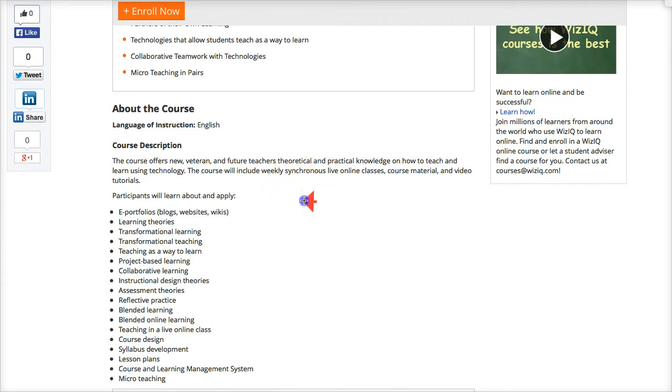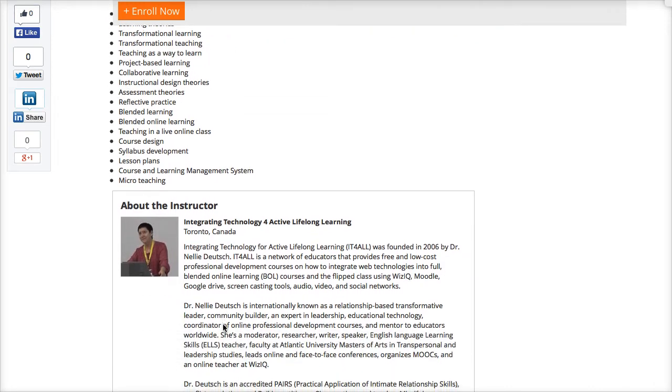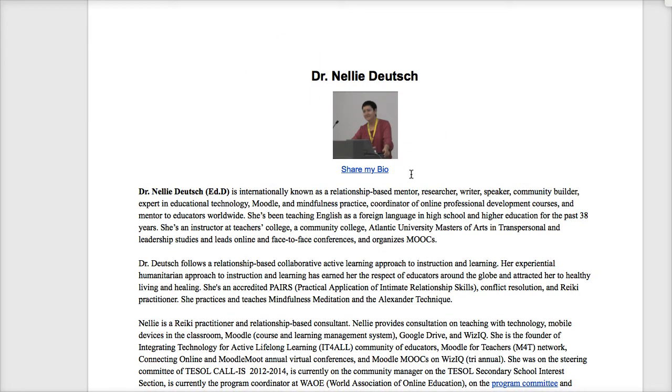The topics — if you want to see the full list — are right here. It's a long list, so go through it and see what's there. About me: my name is Nellie Deutsch. You'll get information about me, and if that's not enough, you can Google my name to get more information.